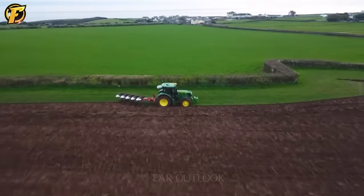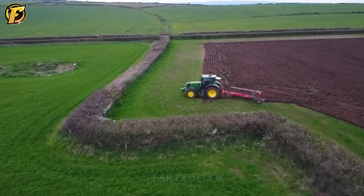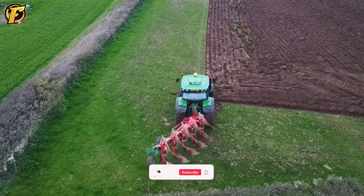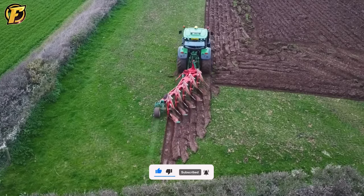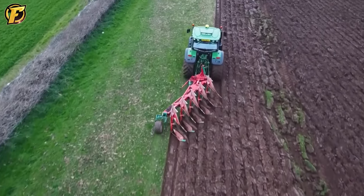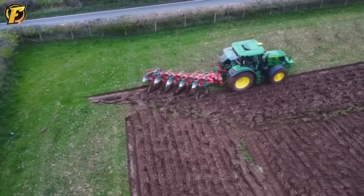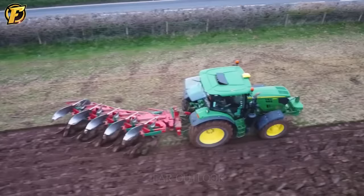The tractor plow is a widely used type of agricultural soil cultivation machinery for plowing land. During operation, the tractor plow is attached to a tractor and is typically controlled by an operator. With its sturdy design and high durability, this plowing machine can work continuously for many hours without encountering issues. Nowadays, these modern tractors plow thousands of acres of land quickly.